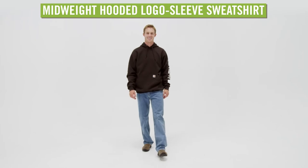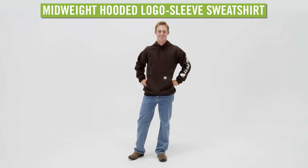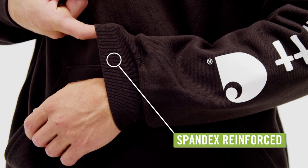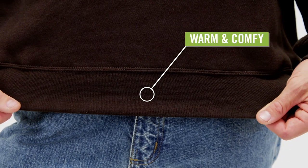Classic warmth and high-quality durability come together in the Men's Carhartt Mid-Wade Hooded Logo Sleeve Sweatshirt. Made from a soft and sturdy cotton polyester blend, with spandex-reinforced rib-knit cuffs and waistband, this sweatshirt offers warmth and a comfortable fit.